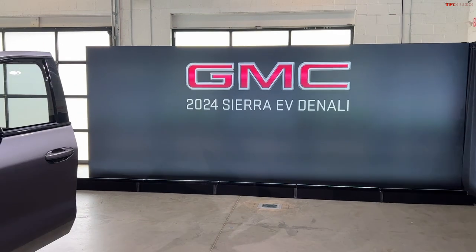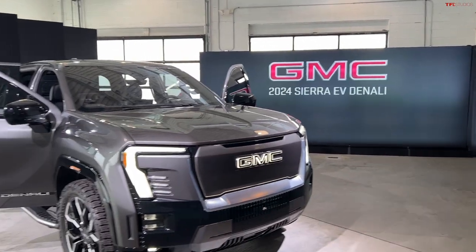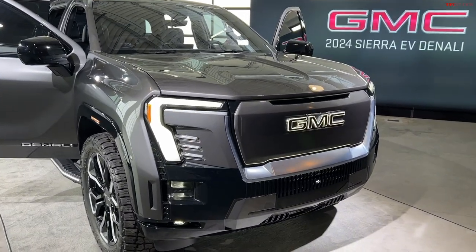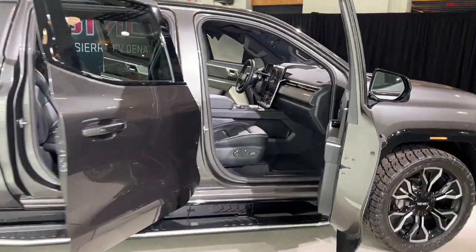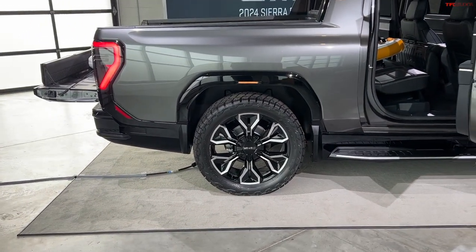Welcome to the world debut of the first-ever 2024 Sierra EV, shown right here in the Denali Edition 1 form. In this video, I'm going to walk you all the way around this brand-new truck, tell you about all the features, power specs, price, everything — including the 24-inch wheels, of course.